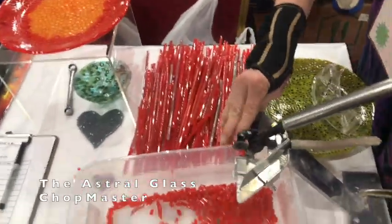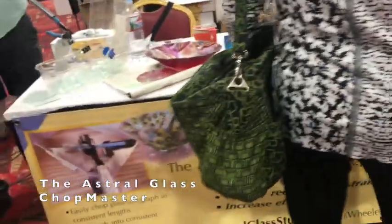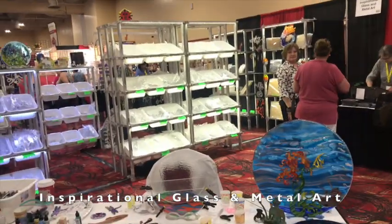Beautiful — check that out. That is the Glass Studio, the Glass Shop. Check it out.